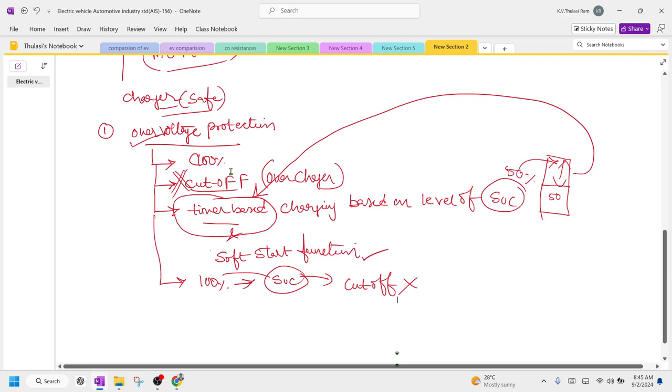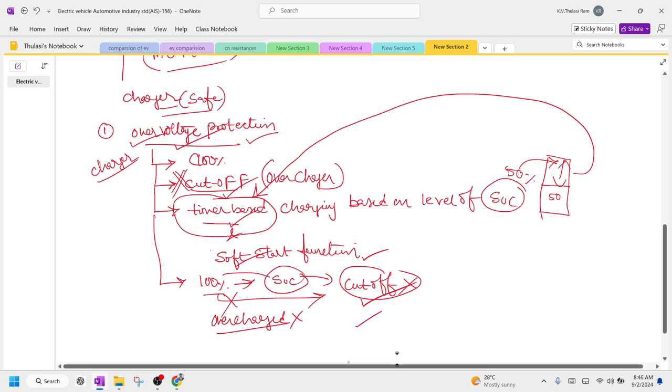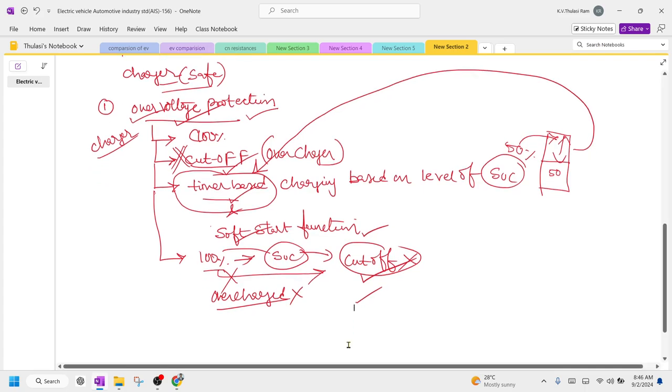To summarize the first AIS rule: you must use over voltage protection with automatic battery charger cutoff. They may use timer-based or soft switching functions. The charger must have a function to detect when the battery is 100% charged and automatically cut off, preventing overcharging. This ensures the battery does not undergo any explosion.